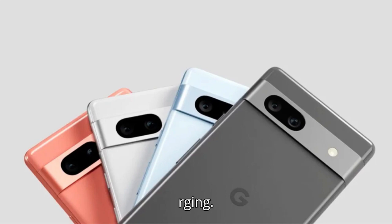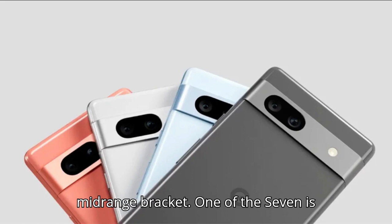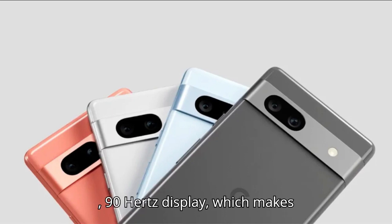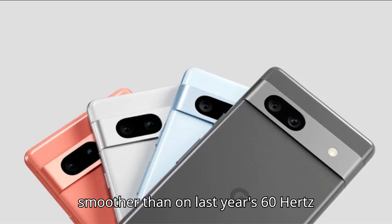The Google Pixel 7a raises the stakes for what you can expect from a mid-range phone. At $499, it's right at the top of what we consider budget, and a bit more expensive than the $449 Samsung Galaxy A54. But with a class-leading camera and flagship-esque extras like wireless charging, it's a step ahead of anything else in the mid-range bracket. One of the 7a's major upgrades is a new 6.1-inch, 90Hz display, which makes animations and scrolling look much smoother than on last year's 60Hz panel.